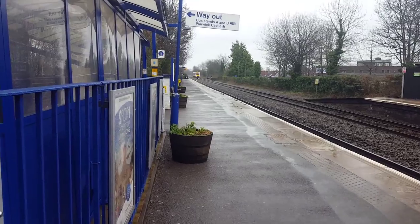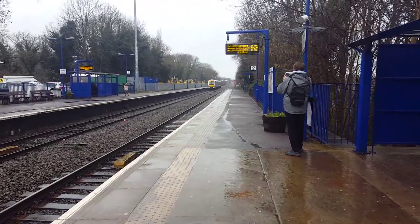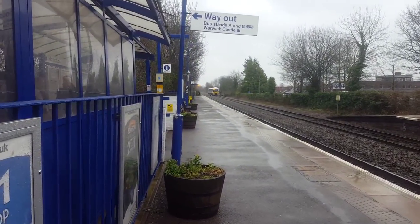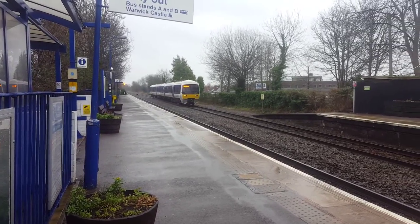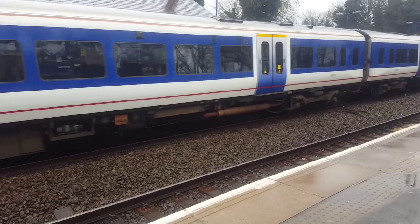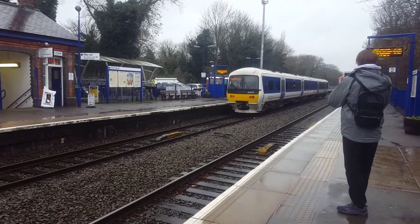Passing through is going to be the 168 bound for Birmingham Moor Street. That was 168 322 doing the express services. Poking now we have a 165 — 165019 — I imagine it's doing the Leamington Spa to Stratford runs. And for the first time it's arrived early — supposed to be arriving at 1337 and it's 1336 and a half.